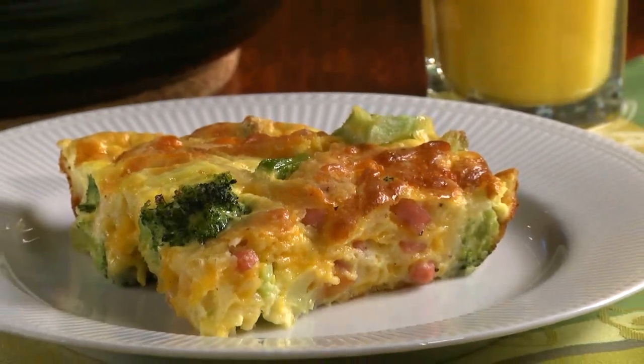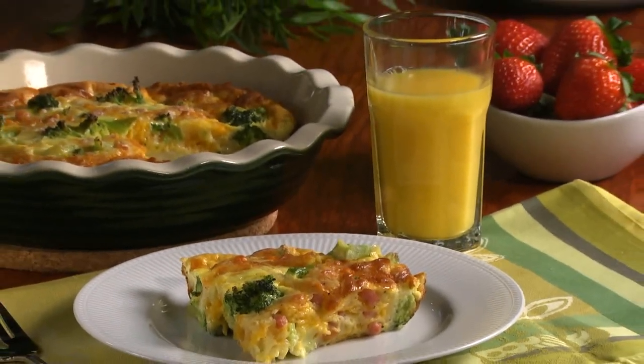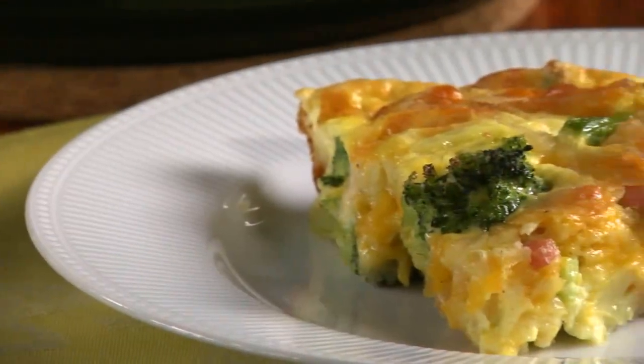Once it cools slightly, it's ready to cut into wedges and serve. Who would think something so simple could be so full of creamy, cheesy goodness?